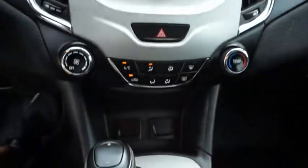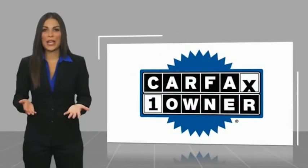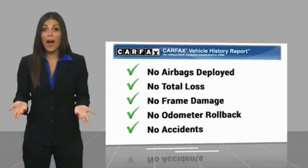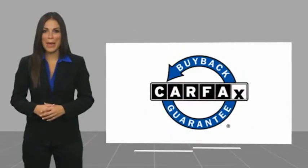Call or stop in today. This is a one-owner vehicle with a Carfax vehicle history report. Be sure to find a complimentary copy of this report online or contact the dealership. This vehicle qualifies for the Carfax buyback guarantee.